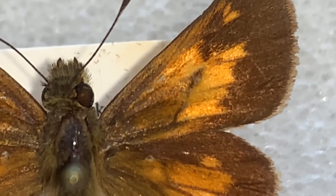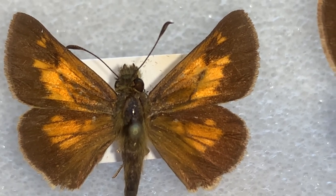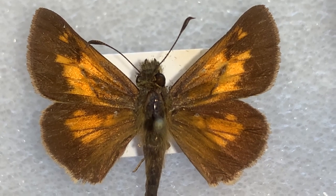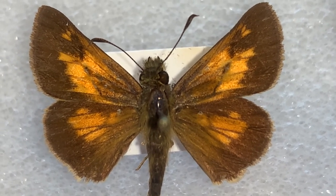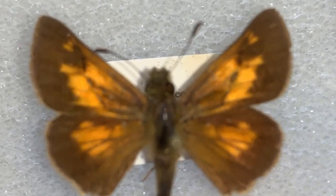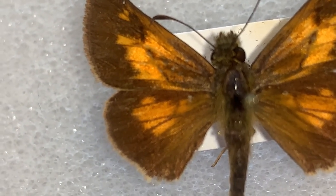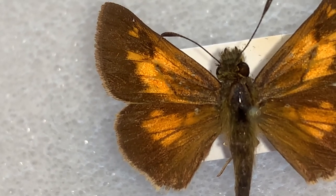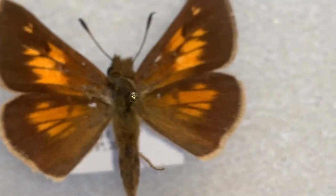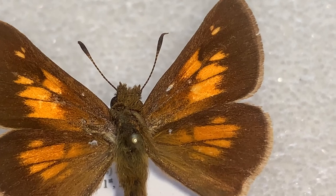The stigma is actually an organ that the male uses to sense the pheromone of the female, and even to release its own type of pheromone in mating. Male butterflies of the Skipper group all have a stigma on the forewing. Females have some markings there, but they lack that stigma organ.